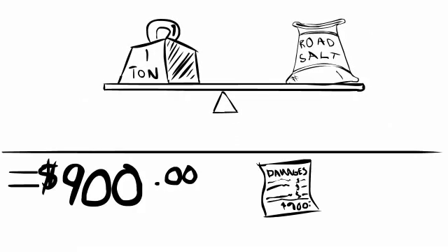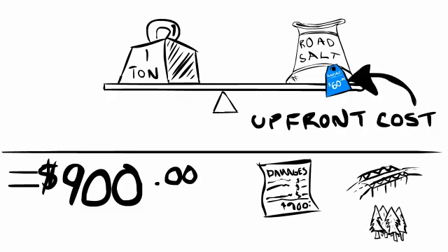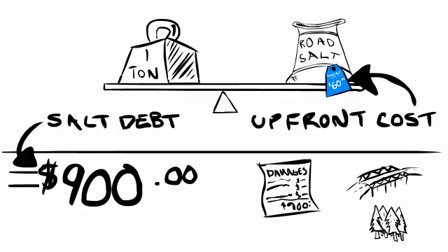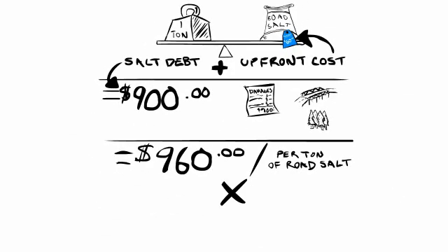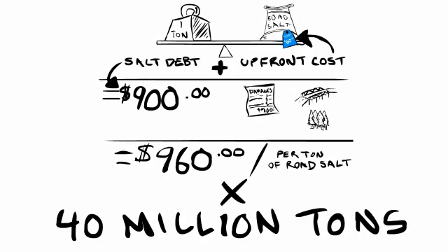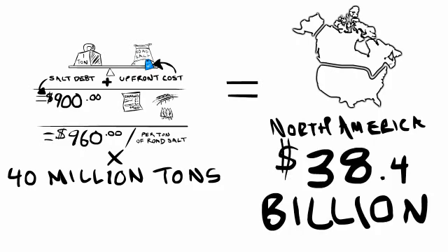Each ton of salt causes an estimated $900 in damage to our urban and rural infrastructure. So is it really accurate to say that we're only paying $60 a ton for road salt? That's only the upfront cost that we pay — it doesn't account for the salt debt that we incur every year. The real externalized cost of road salt is $960 a ton. Multiply this by 40 million tons, and collectively in North America, we have a $38.4 billion problem.